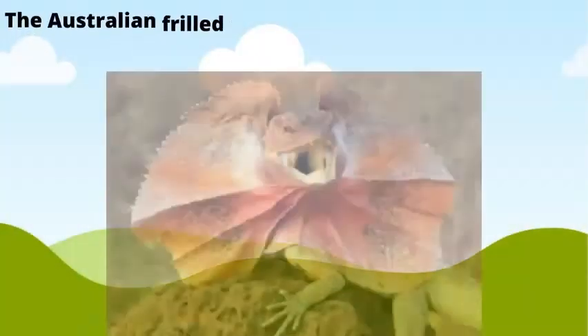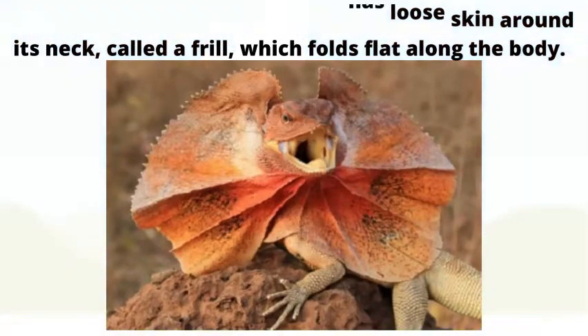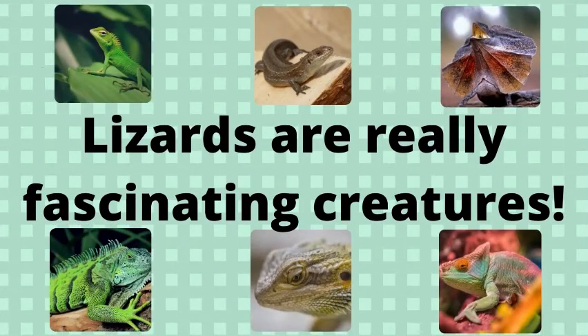Frilled neck lizard. The Australian frilled neck lizard has loose skin around its neck called a frill, which folds flat along the body. The lizard raises the frill to make itself look bigger in order to scare away predators. Lizards are really fascinating creatures. Thank you for watching.